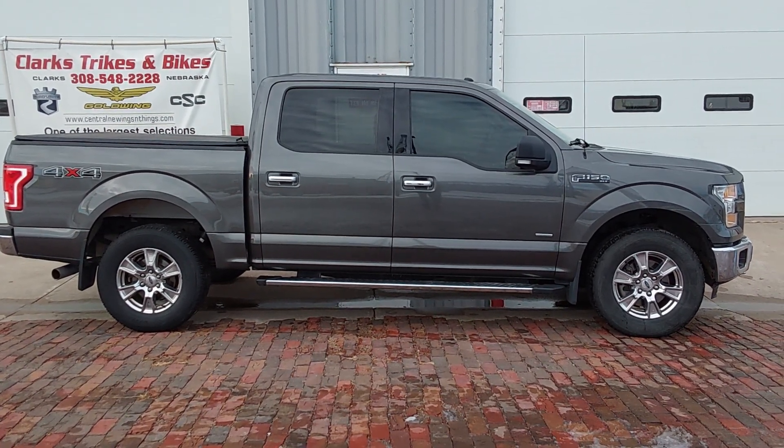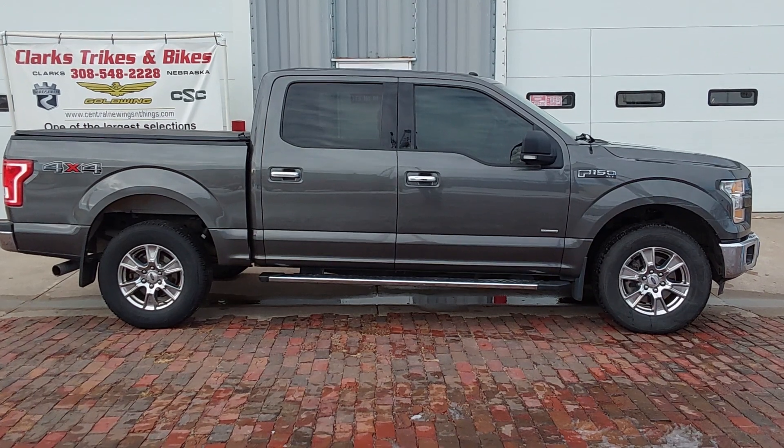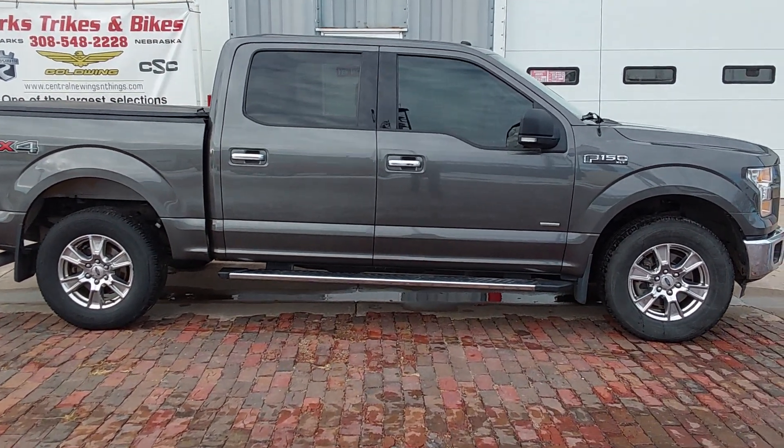Good afternoon everybody and welcome back to Clark's Trikes and Bikes. A little different animal for us here folks — we're still on one of our company trucks and we're going to upgrade it.